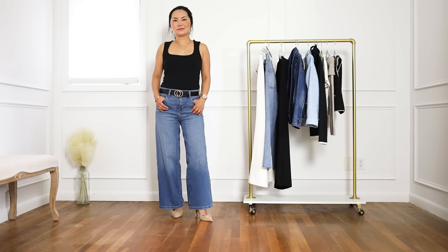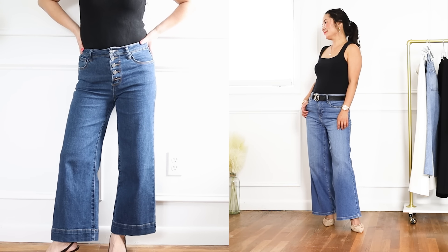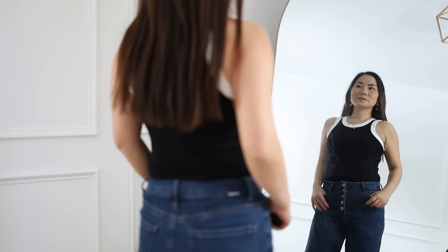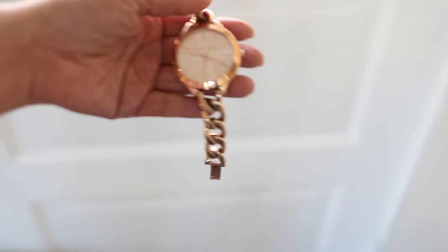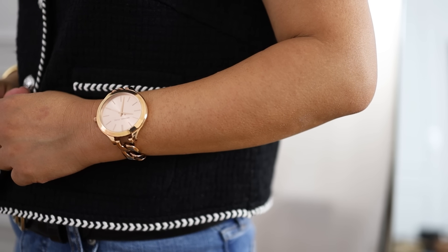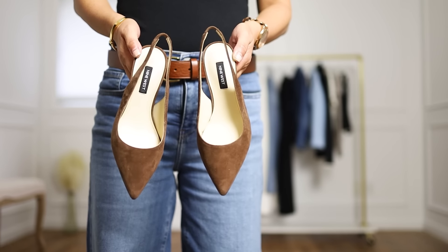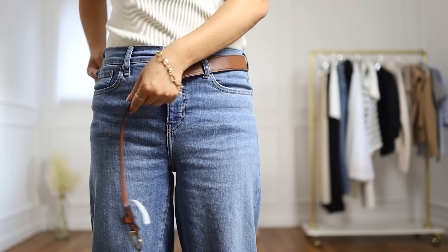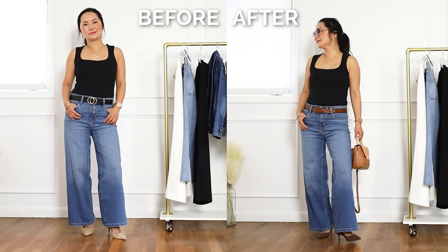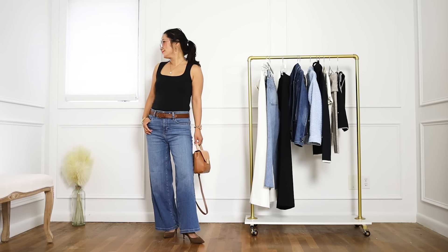Never underestimate the power of a basic black tank top. Because of its tighter fit, it's perfect to wear with white leg jeans and really balances out the wide-leg shape. But here's the key: you need to add accessories, because the tank top looks so basic on its own. Once I add my belt, watch, and jewelry, this looks put together. I also like to play with accessories — switching to brown suede shoes and a matching brown belt with my Polène bag gives a completely different look. All basics, but elevated.